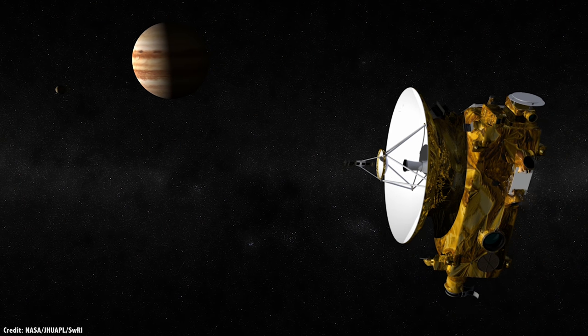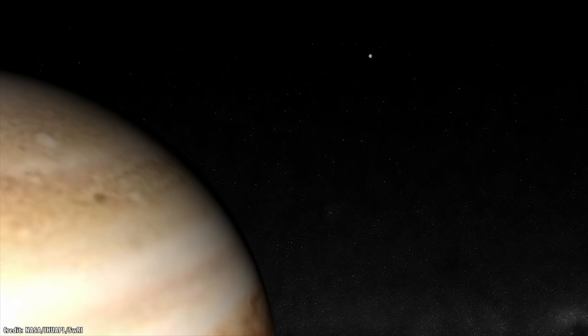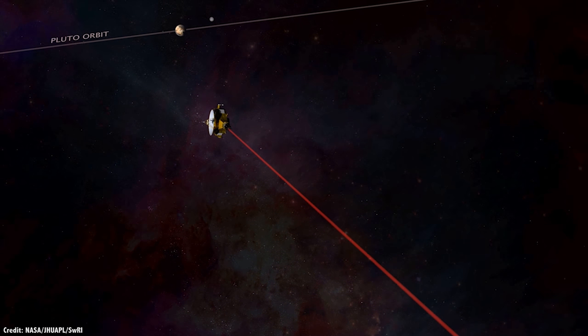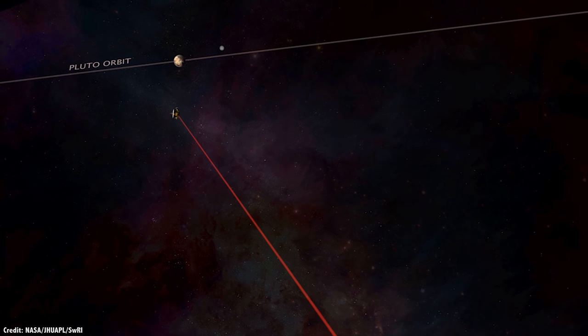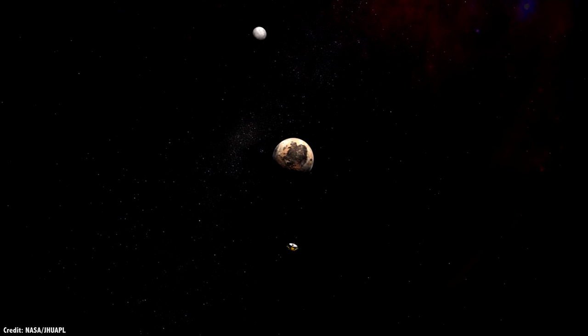It took New Horizons almost 10 years to reach Pluto, getting a gravitational assist from Jupiter along the way. On July 14, 2015, the spacecraft made its closest approach to Pluto, seeing the world and its moon Charon up close for the first time.